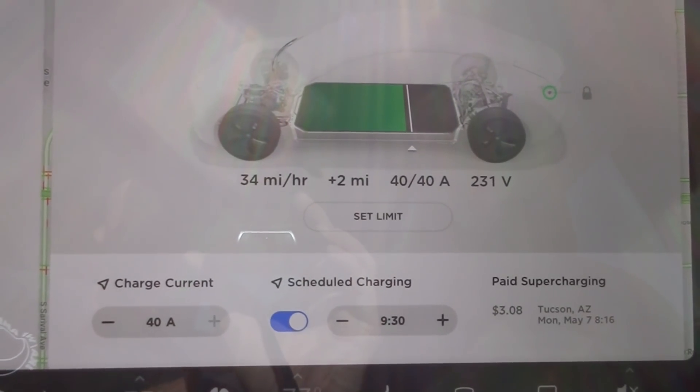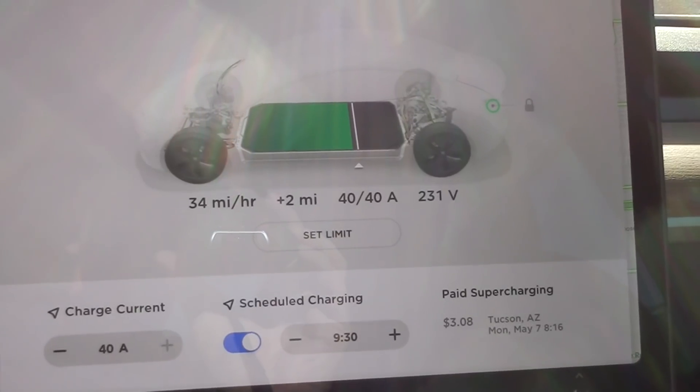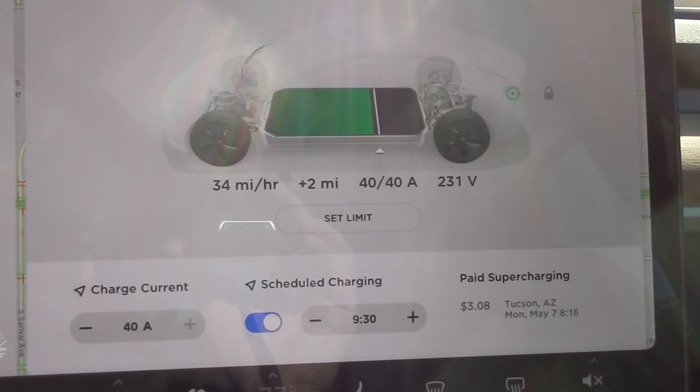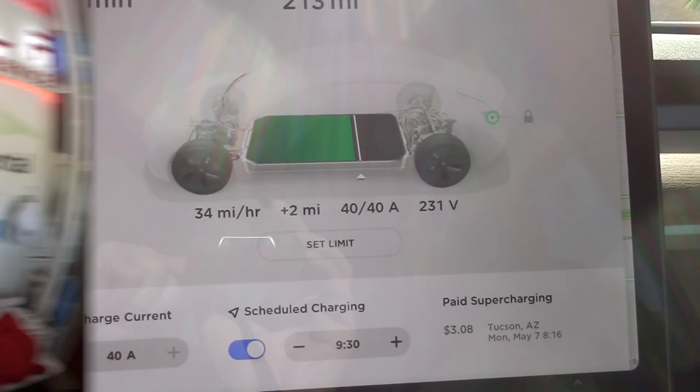It's charging at 34 miles per hour. So if somebody doesn't want to spend the money for a wall charger and wants to upgrade, even a used UMC works — it can take a Model S or Model X UMC, plug it into a 14-50, and charge at 40 amps. Just a little bit more than the 32 amps that comes delivered with the car.